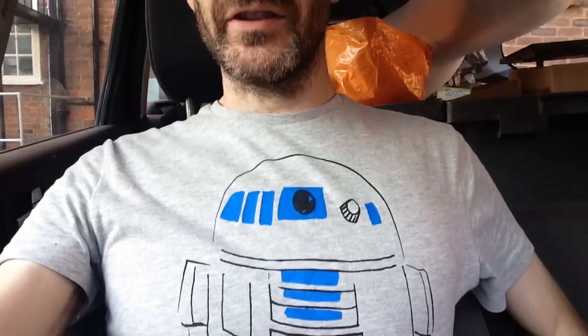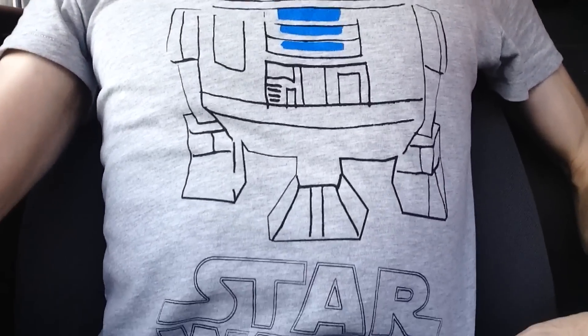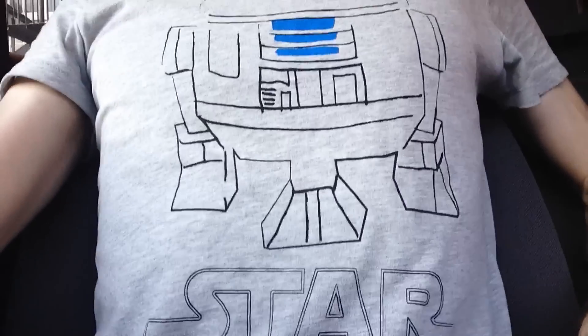Just before I set off I realised I was going to show you my new Star Wars t-shirt. I thought it was really cool — it's just an R2 little sketch, Star Wars below.